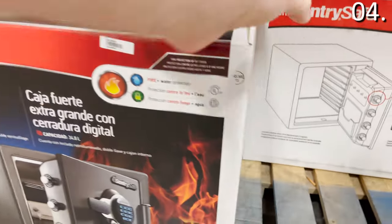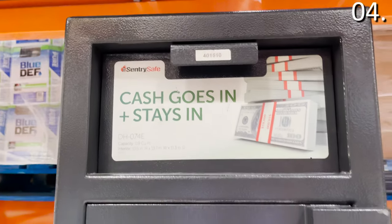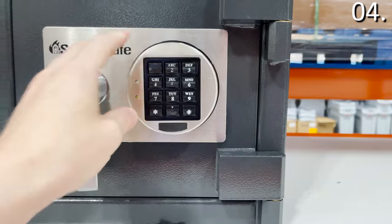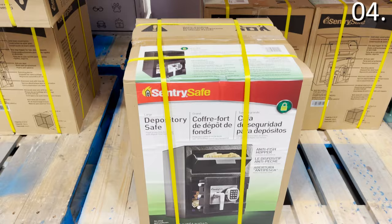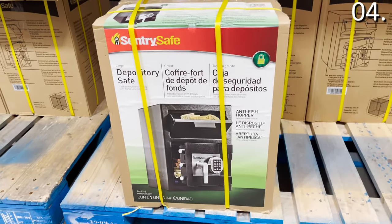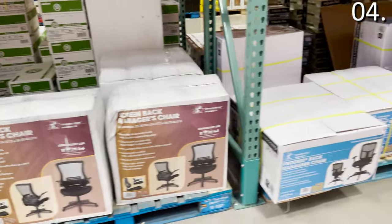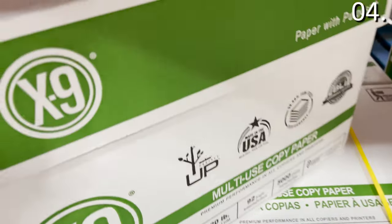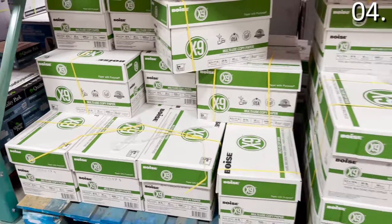Specifically unique to Costco Business Center is the Century Depository Safe at $380 — you can deposit cash, jewelry, or passports quickly without repeatedly opening it, great when you come back from a trip. Office chairs range from $100 to $200, including mesh-back and leather-back executive styles — a much larger selection than at a typical warehouse club. And 5,000 sheets of USA-made printer paper is $34.99.